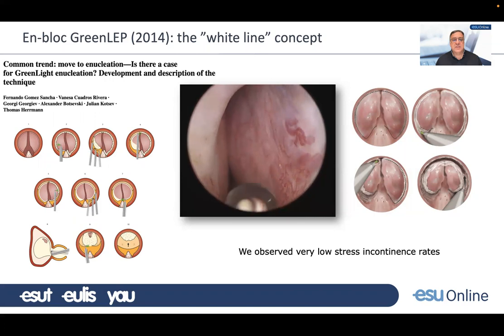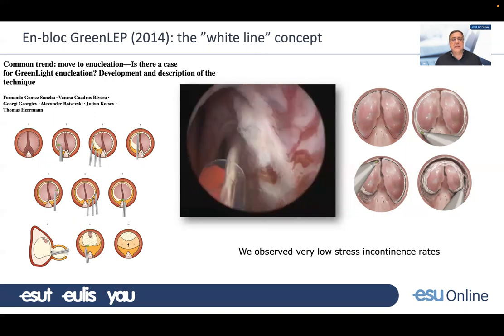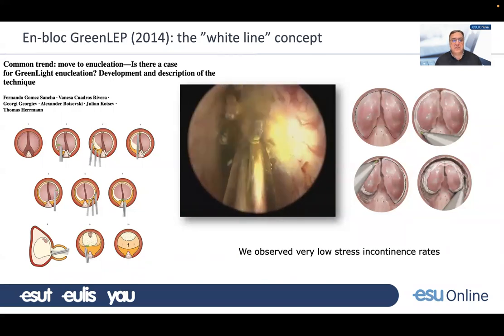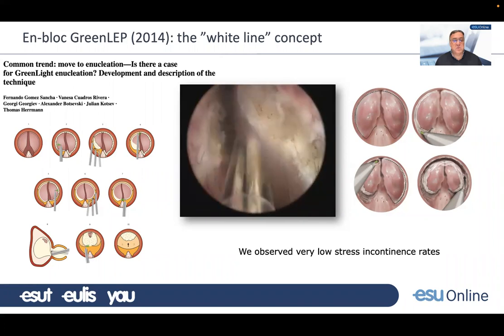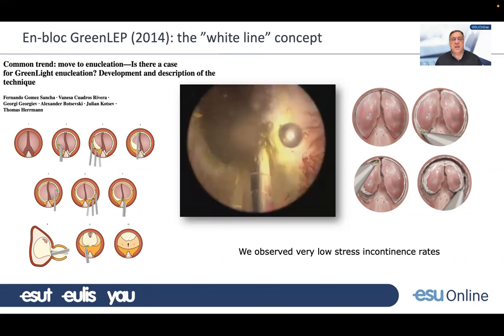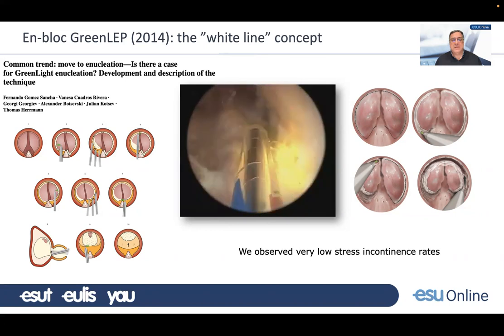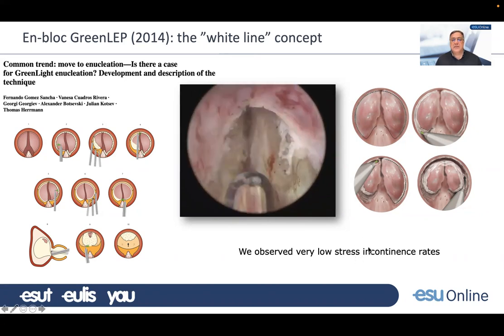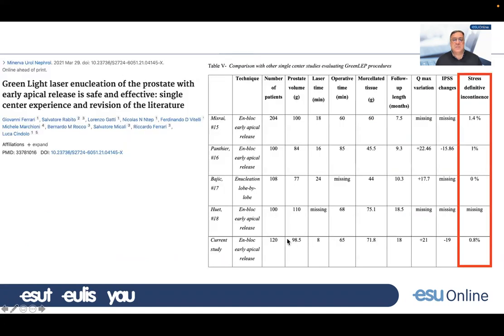We described in 2014 this green light enucleation technique, very similar to Hiraoka's original description, but we reflected about the white line. If you cut the mucosa at the apex before you start the operation, you prevent it from breaking in another area when you dissect the apex. We observed very low stress incontinence rates despite performing a mechanical enucleation, corroborated by many groups who have published their series of green light enucleation.